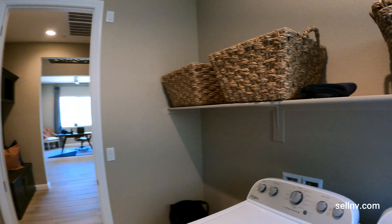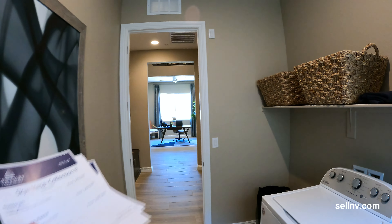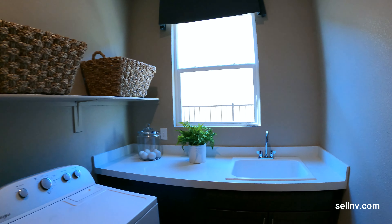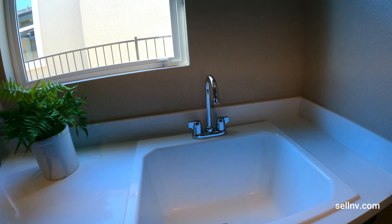This is a really nice laundry room. We have plenty of shelves and we also have — I wonder if the water is on in this model, I don't think it is.